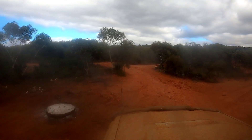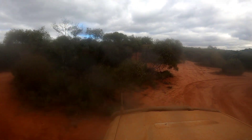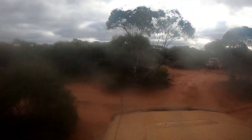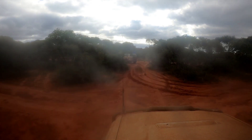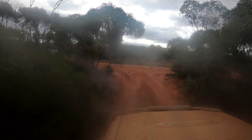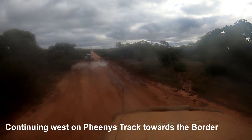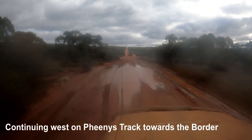Hey everyone, Jason here from Off the Beaten Path. We're continuing on the 76 shakedown trip. We just pulled up from what was going to be a lunch stop but didn't end up being one. Checking out the campsite, it was a bit soft and dusty so we headed back out onto Feeney's Track and continued heading west towards the border — the VIC-SA border.